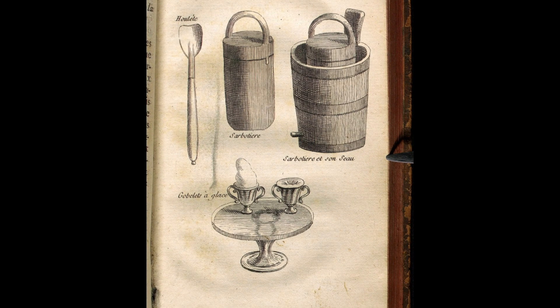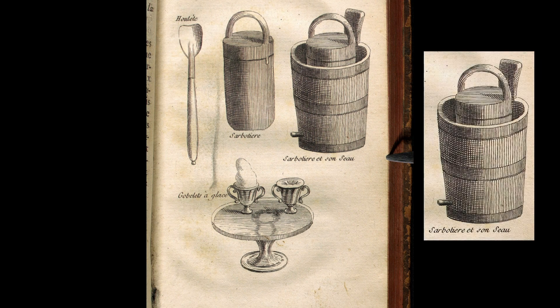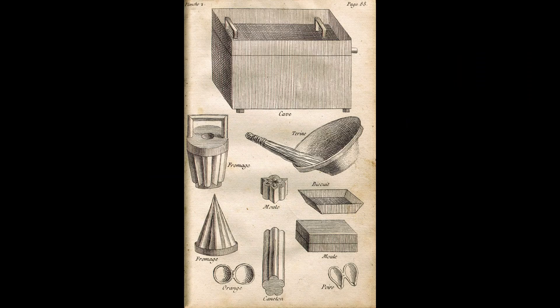Not only are his instructions precise, he anticipates problems, explains how to solve them, and the illustrations show the equipment needed to make and serve these confections. On this page, we see a hand-cranked ice cream maker with its interior custard container, an outside bucket, along with a serving scoop and special serving goblets. And here are the whisk and bowl for stirring the custard, as well as all kinds of molds to make ice cream that looks like different kinds of cheeses or fruits like oranges or pears.